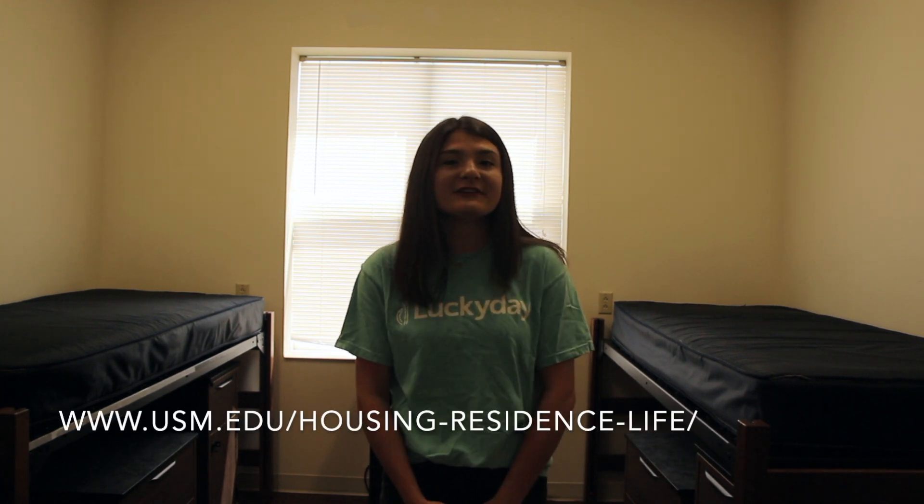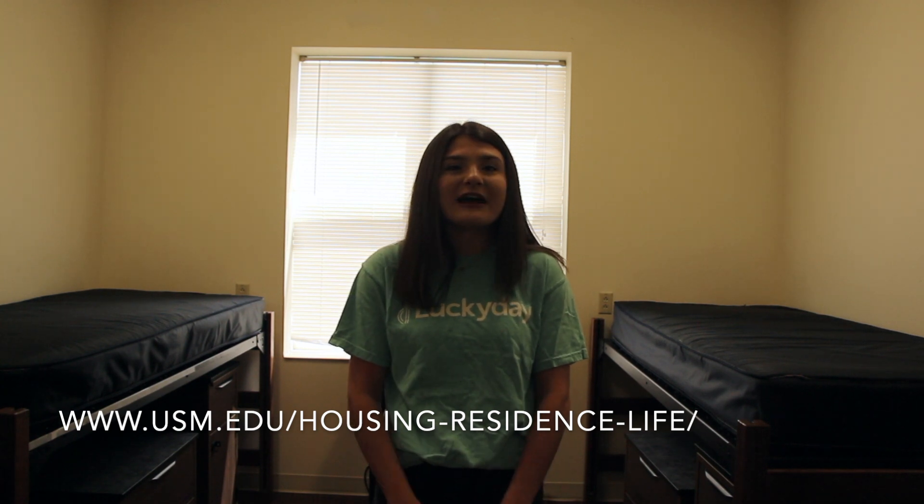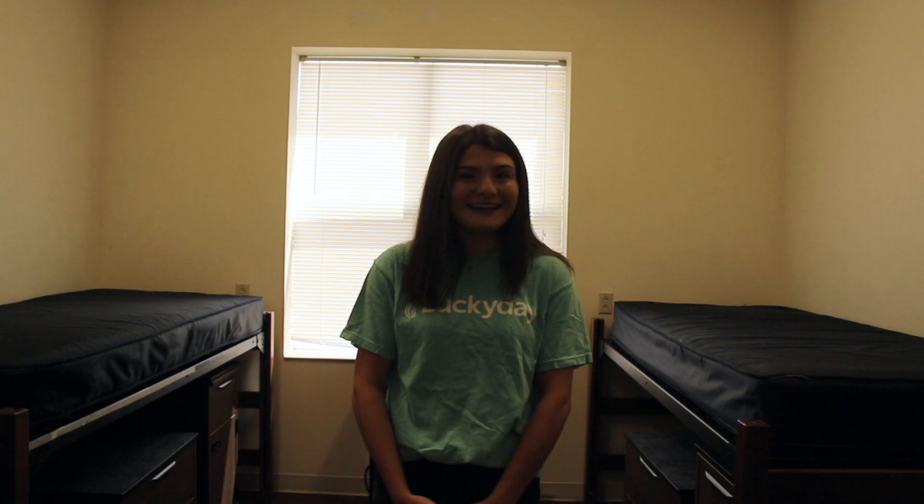For room dimensions and furniture that will be provided in the room, you can go to the Housing and Residence Life website and all that information will be provided on there. And now we're going to hear from some Lucky Day scholars from this year — let them talk about how they made their room their home and share some tips and tricks about Lucky Day Living.